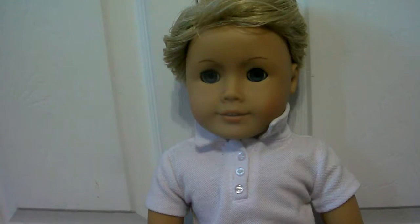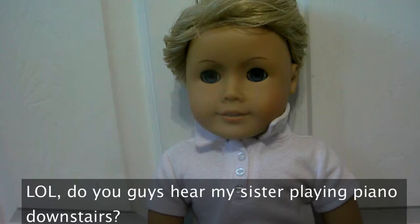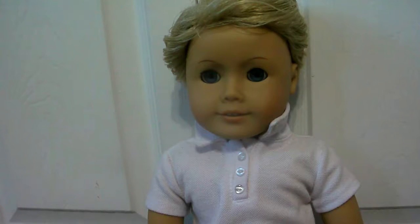Hey guys! So I am going to be doing this frequently. Basically what I'm going to do is I'm going to do a room tour for all of my dolls. Now since I don't have any room for a dollhouse and I really can't afford one, I'm basically going to set up rooms and then take them down as soon as I make the video, so you guys can get a different view of my doll's personality and stuff like that.